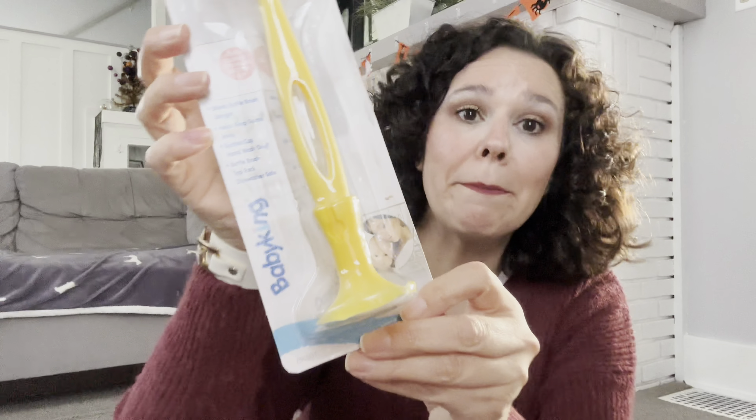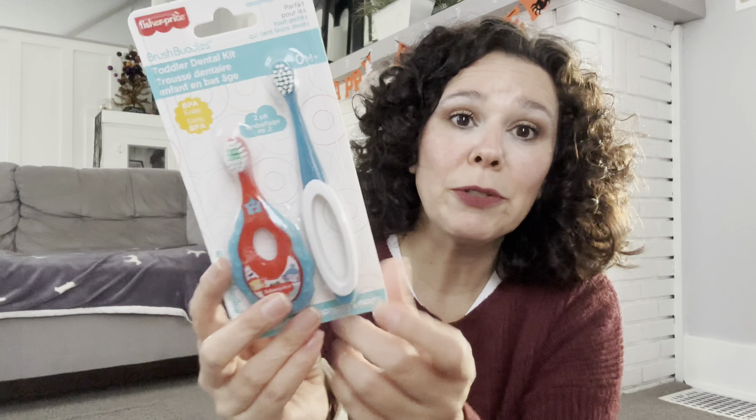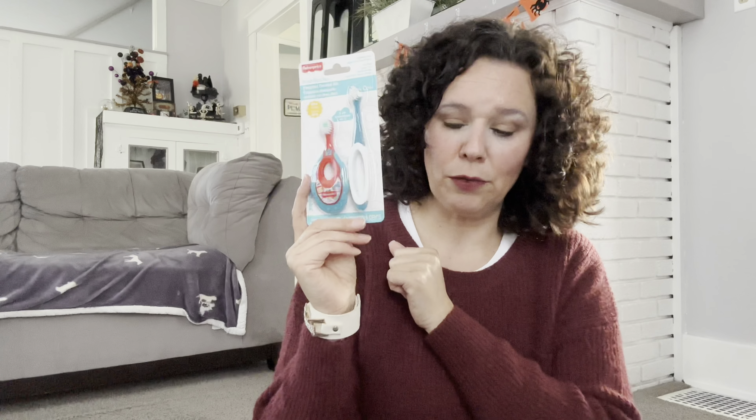I have a couple of baby items because as I mentioned in the last couple of videos, our son and his girlfriend are expecting. I thought I would pick up some items for them — I added this bottle brush cleaner to their package, it is by Baby King. I also found the Fisher-Price Brush Buddies toddler dental kit, which comes with two little brushes. I've just been picking little things up here and there to collect and send out to them.